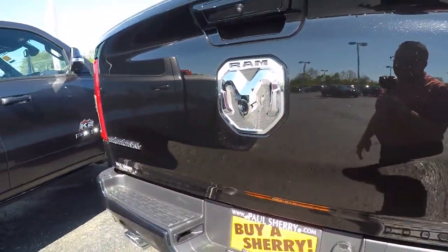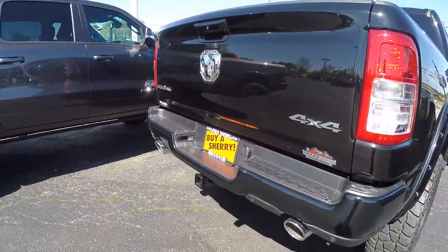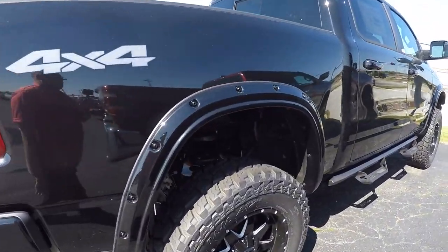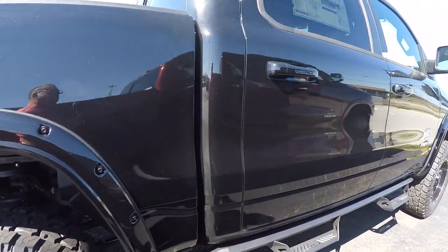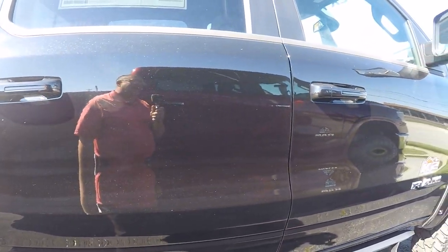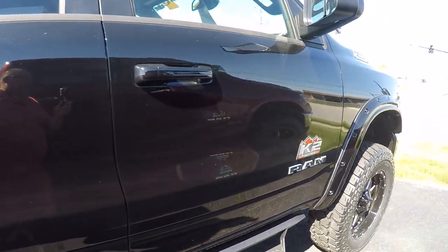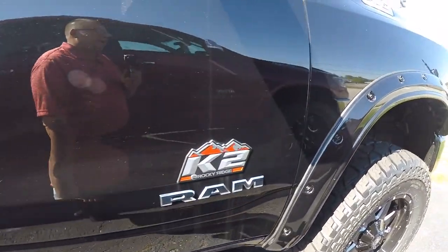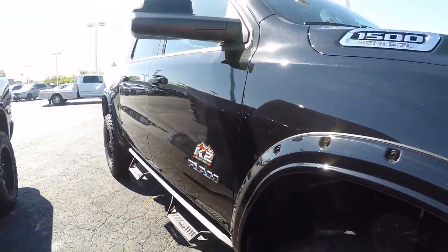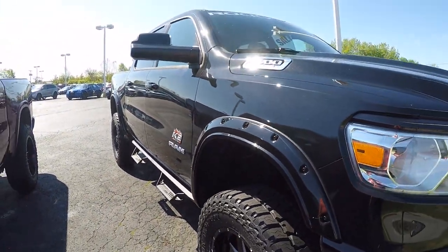Tailgates are so light now. Gorgeous truck. 2019 Ram 1500 Bighorn Crew Cab 4x4 with a Rocky Ridge K2 package on it, here at Sherry Chrysler Dodge Jeep Ram and RVs in Pickle, Ohio. Come see me, Nick Ruiz.